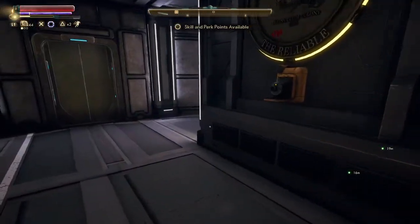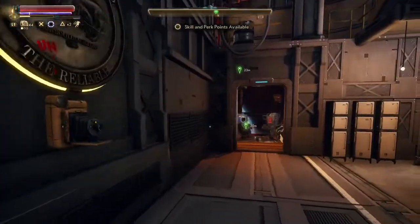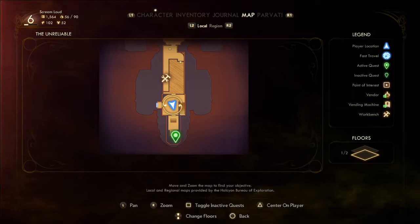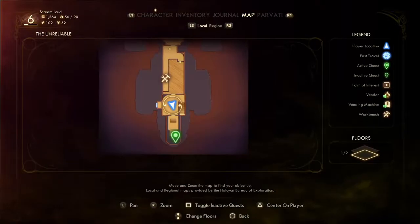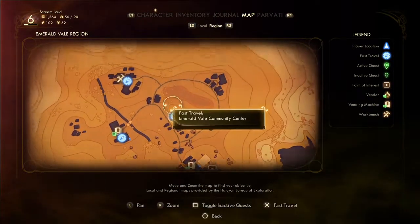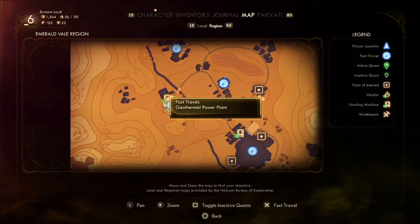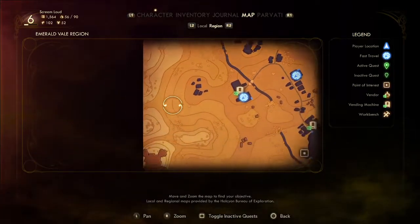Welcome back to Outer Worlds. Last video was a long one. We went out to the botanical garden, switched the power off, switched the power over here, and got rid of Reed Thompson. So life is good, but there's a lot of stuff to do.